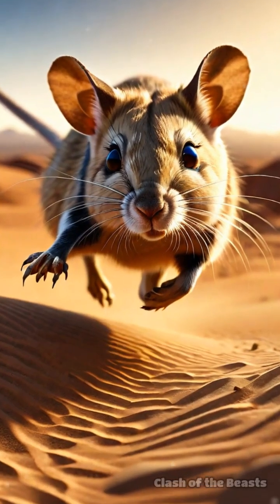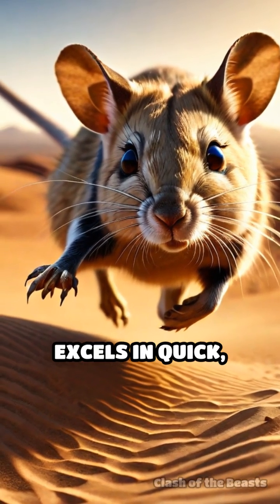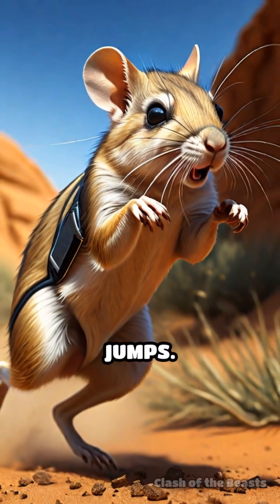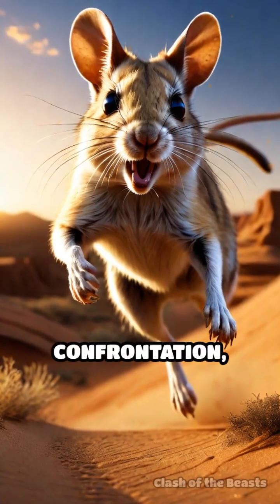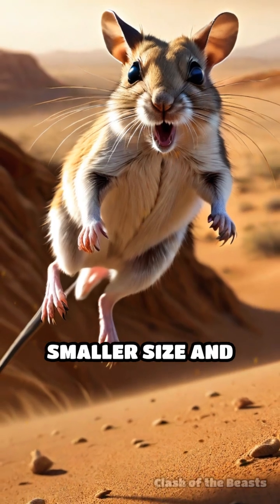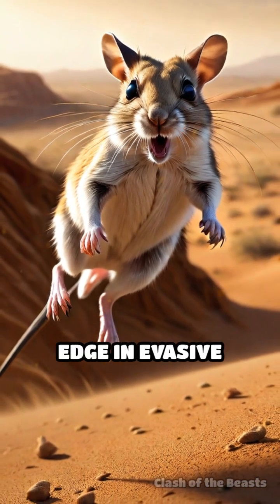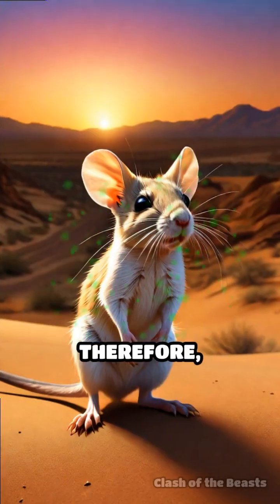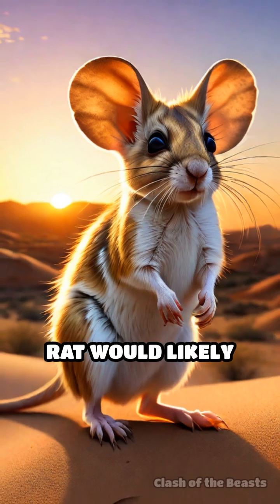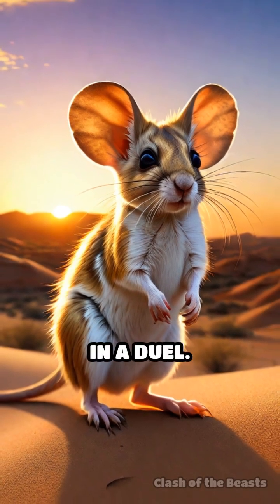In terms of agility, the kangaroo rat excels in quick, precise movements, while the jerboa showcases longer, sustained jumps. In a hypothetical confrontation, despite the jerboa's length advantage in jumping, the kangaroo rat's smaller size and agility give it an edge in evasive maneuvers. Therefore, while both are exceptional desert dwellers, the kangaroo rat would likely outmaneuver the jerboa in a duel.